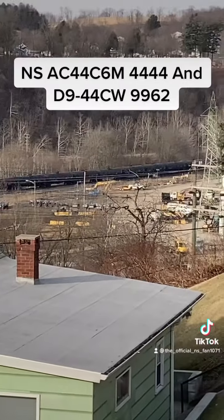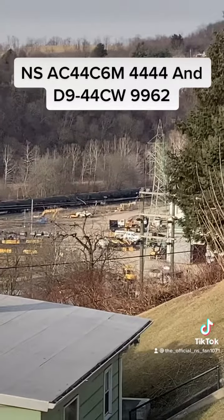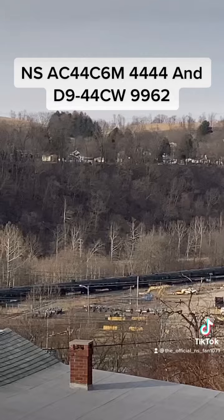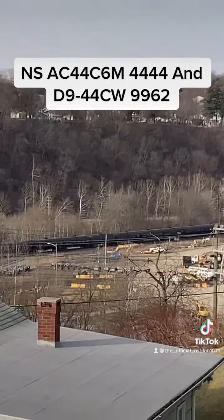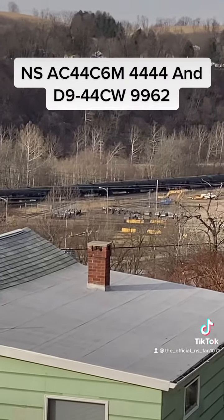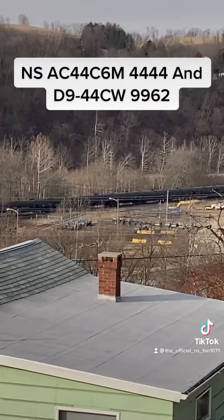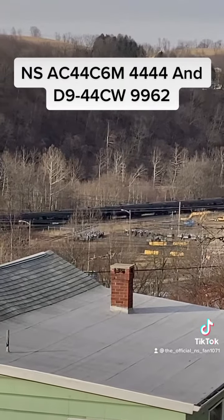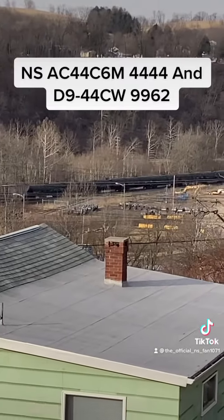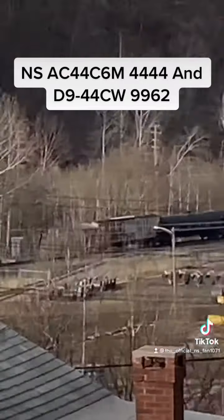Oh! Is that the end? Yup, it is. Wow, okay. So that's definitely an upload to YouTube. And that's #4444 — an AC44C6M — and a Dash 9, #9982 I think it was. Off they go.